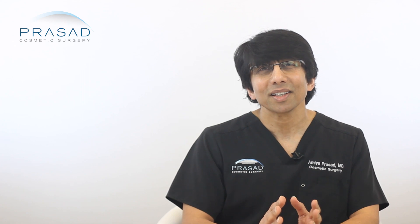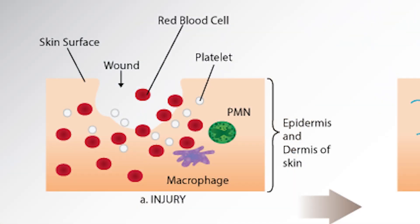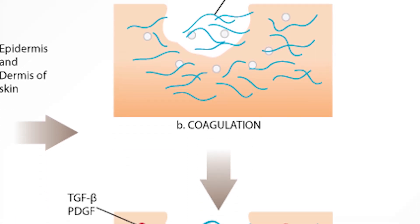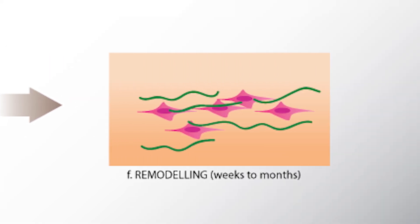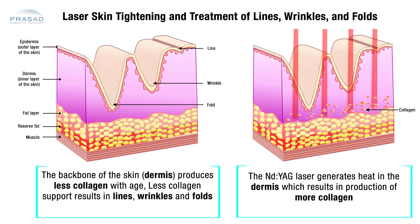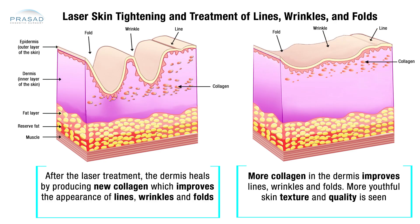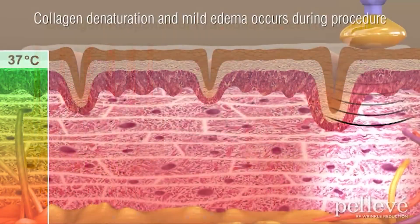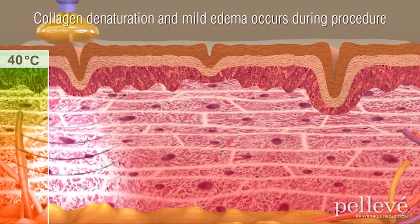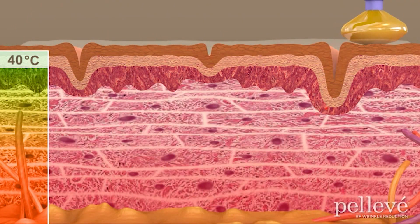There are several different modalities to stimulate and increase collagen in the skin. The body naturally synthesizes collagen from the nutrients we consume and uses collagen to heal and repair injuries such as burns and wounds. By creating controlled injuries, we can stimulate the body to generate collagen in specific areas. This controlled injury model is one of the principles behind treatments like lasers, radiofrequency and microneedling to improve skin texture, quality and tone.